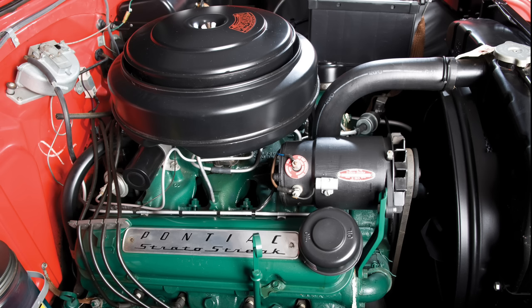Horsepower went from 127 to 180, and torque went from 234 pound-feet to 264 pound-feet. It was enough to endow the new 1955 Pontiacs with a totally new level of spunk, and for the time, they were, well, let's say relatively quick.